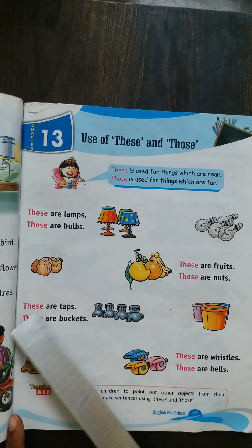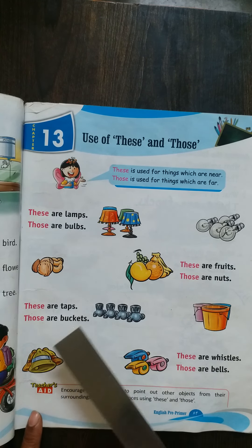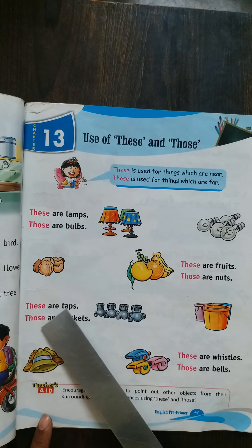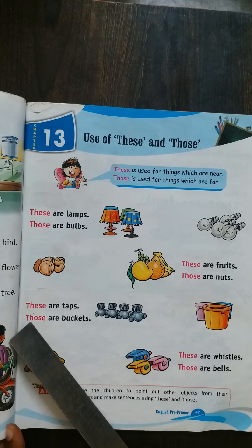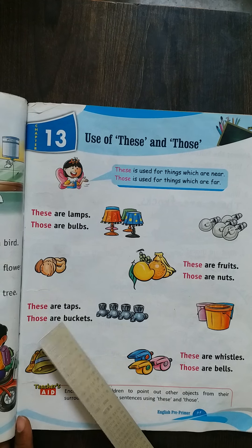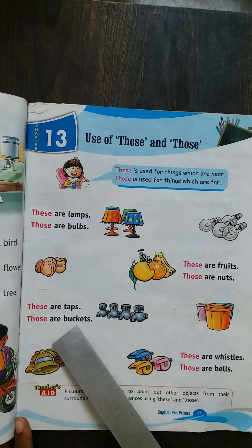Now see the lines. T-H-E-S-E, these. A-R-E. T-A-P-S, taps. Sorry — these are taps. T-H-E-S-E, these. A-R-E. T-A-P-S, taps. These are taps. Now see the next line — T-H-O-S-E, those. A-R-E. B-U-C-K-E-T-S, buckets. Those are buckets.